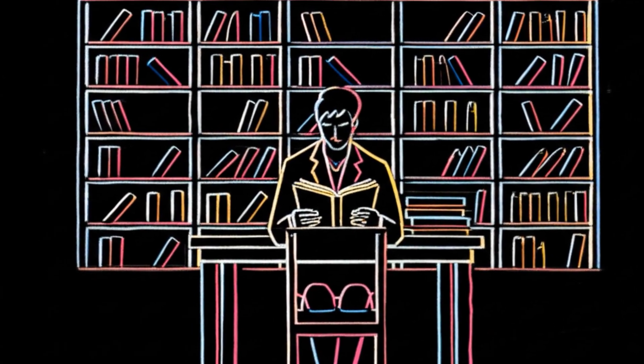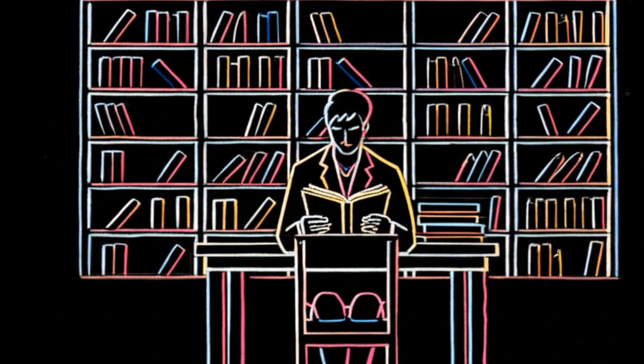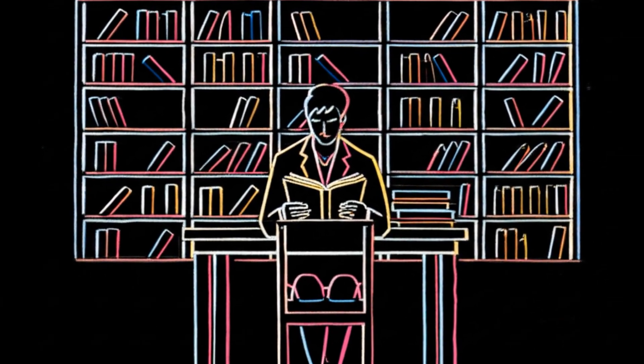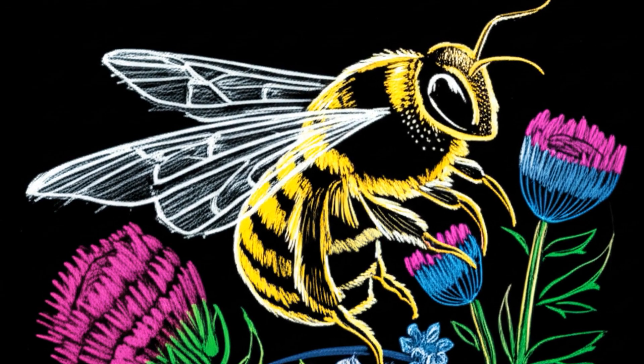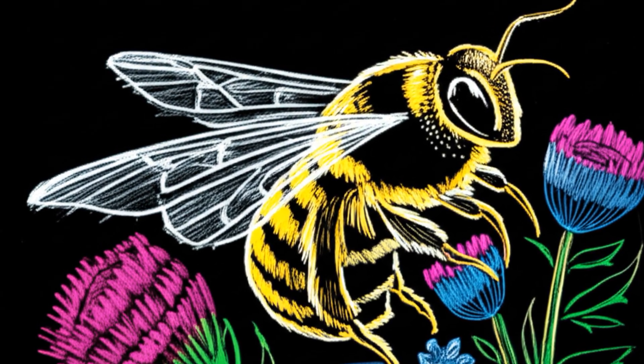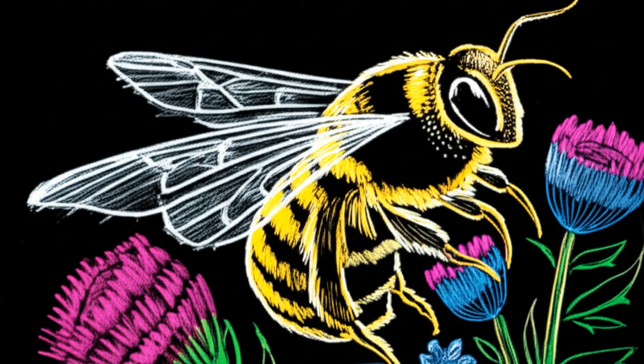When you want to see something clearly, you typically do the opposite of moving. You hold still. You focus. Our intuition tells us that stillness equals clarity. But for a honeybee, stillness is blindness.